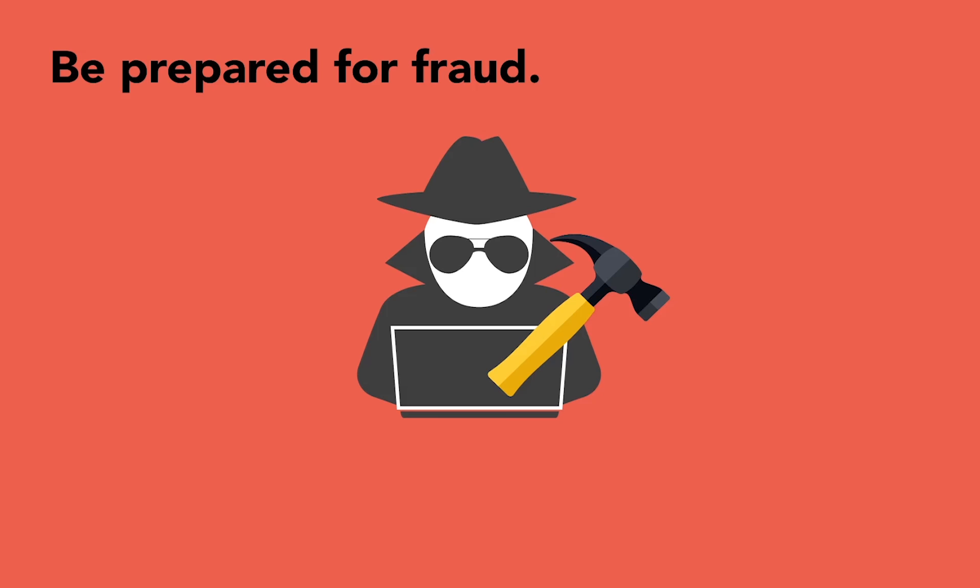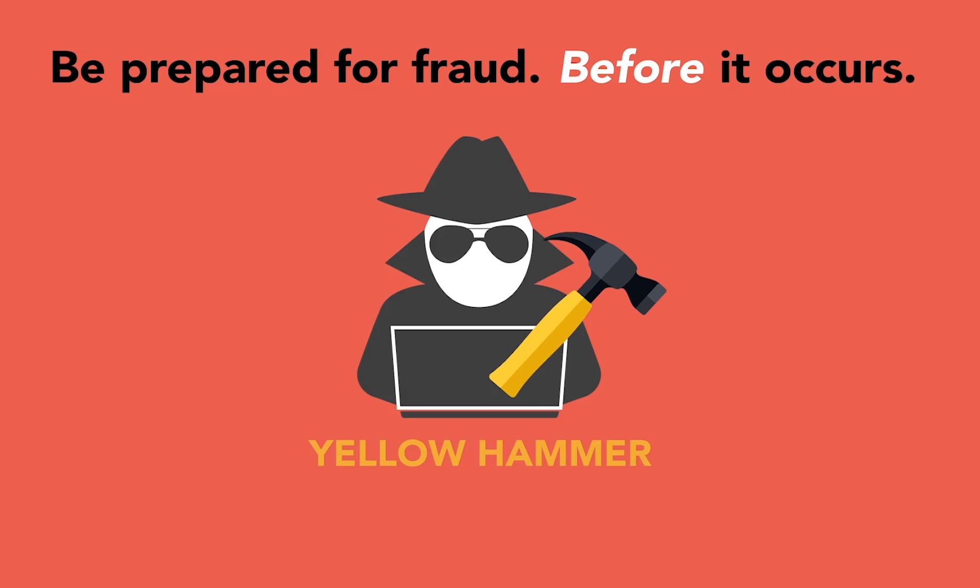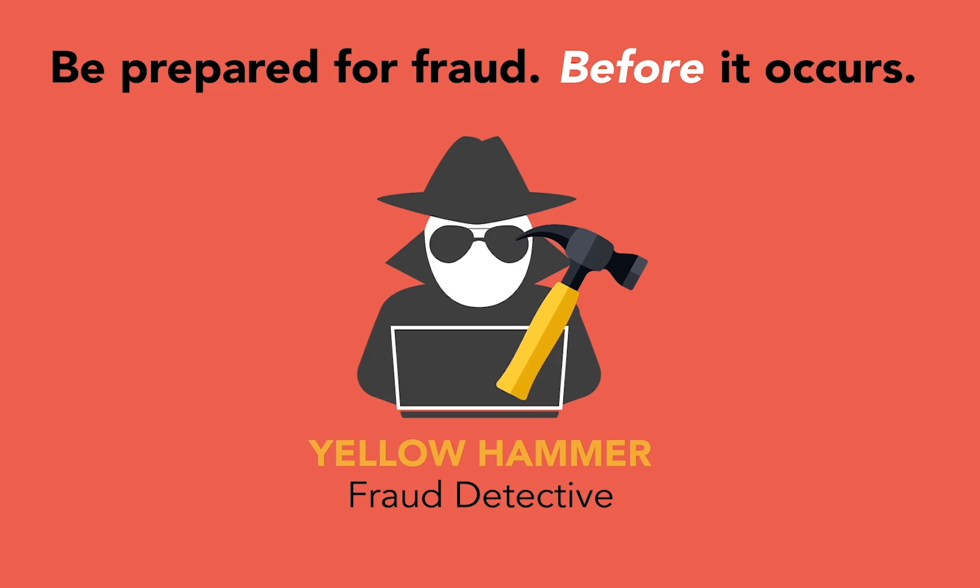Be prepared for fraud before it occurs with Yellowhammer Fraud Detective from Jack Henry & Associates. Contact us for more information.